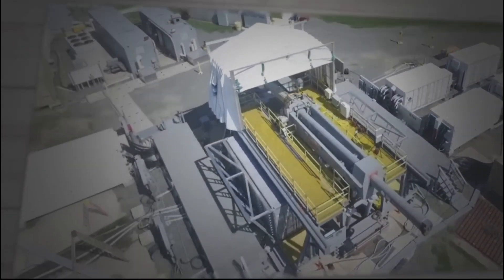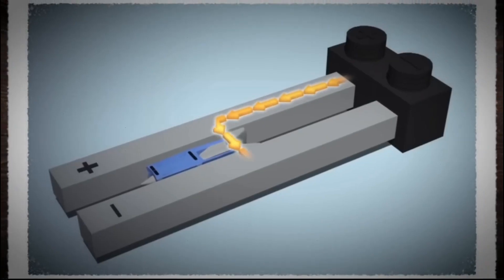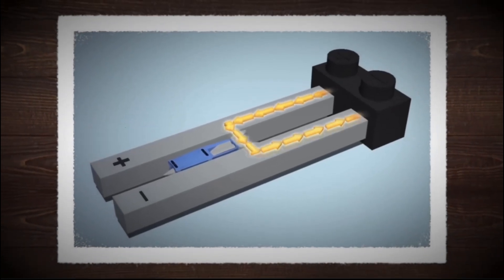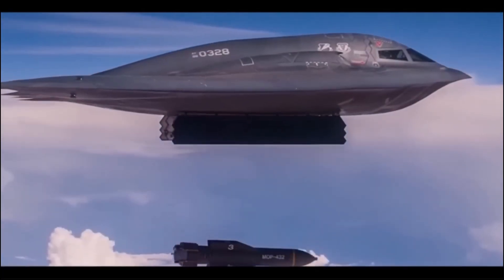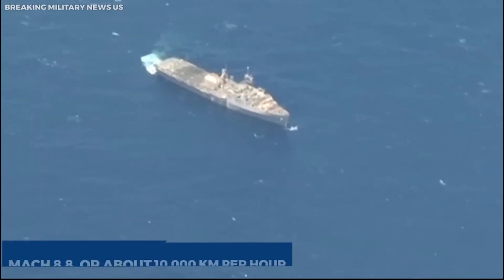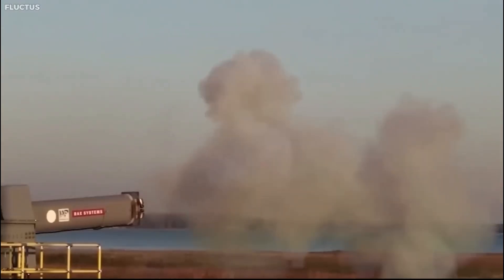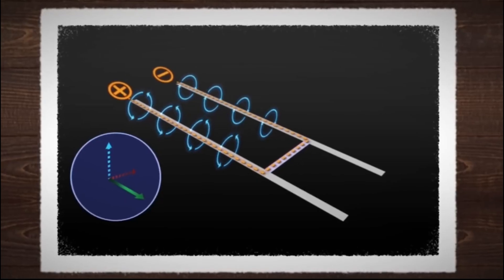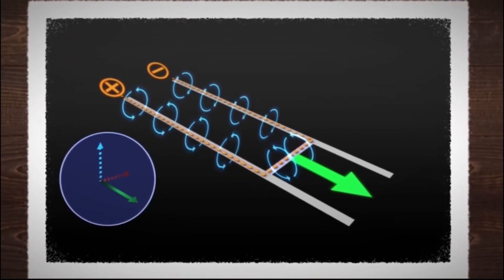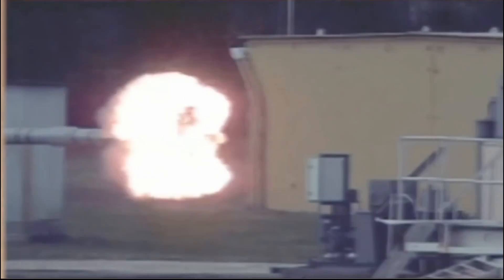In 2005, the US Navy embarked on the development of the railgun, channeling approximately $500 million into the project. Their primary objective was to engineer a weapons system capable of launching projectiles at staggering speeds of up to Mach 8.8, equivalent to approximately 10,000 kilometers per hour, with a striking range extending up to 200 kilometers. The Navy intended to employ the railgun in anti-aircraft, anti-ship, anti-missile, and anti-satellite missions.